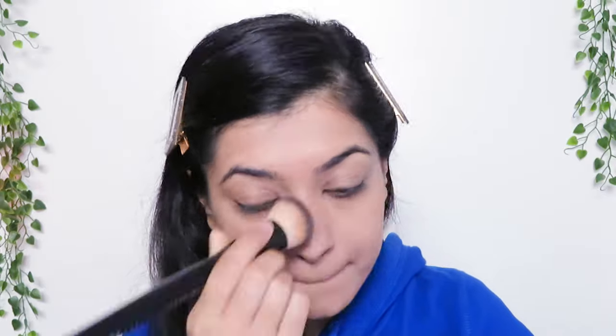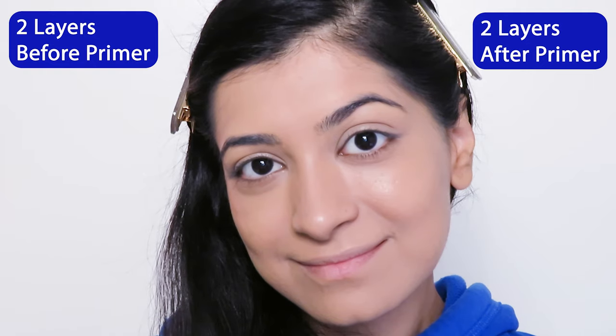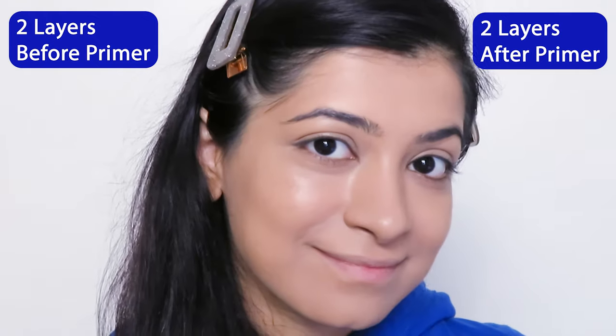They do say it has adjustable coverage, which just means it is a buildable foundation. This is what two layers look like versus just one layer. Let's quickly apply another layer on this side as well — this is two layers after the primer and before the primer.